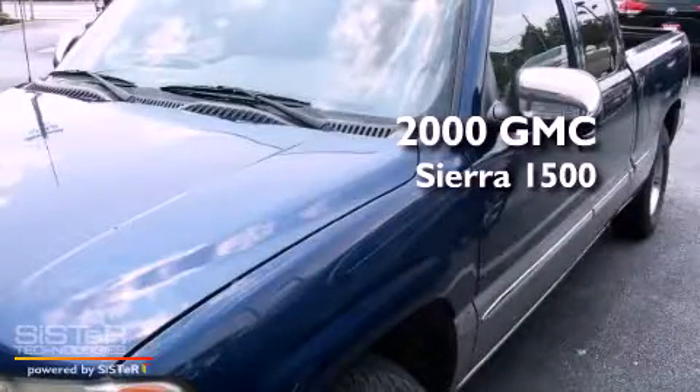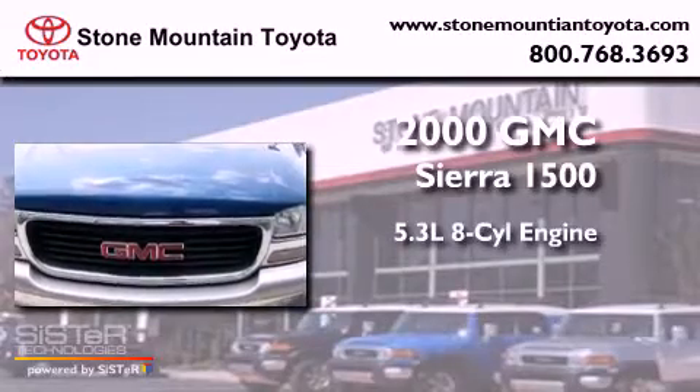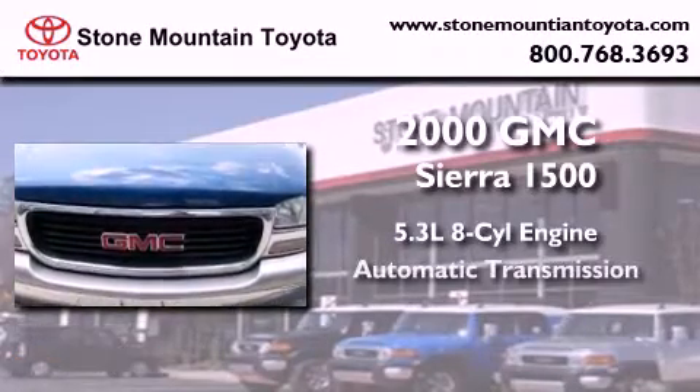This is a 2000 GMC Sierra 1500. It has a 5.3-liter 8-cylinder engine and an automatic transmission.